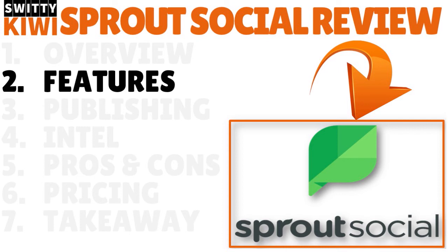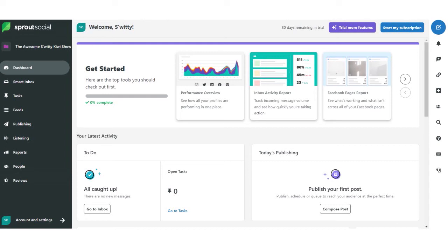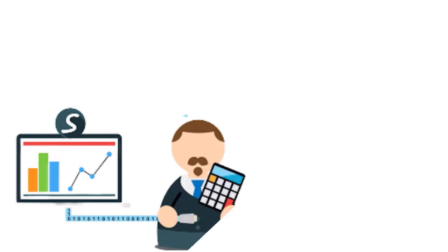Let me talk about the features — this is important. First is the dashboard. The Sprout Social dashboard, or user interface, features two menus on either side of the interface. The left-hand sidebar has a dark style and features quick access links to the various tools the app offers, including publishing, social listening, smart inbox, and more. The right-hand side sidebar is thinner and has a white style.